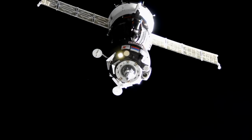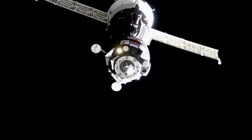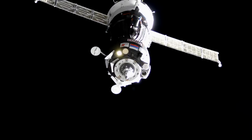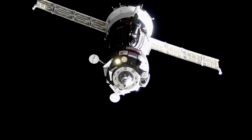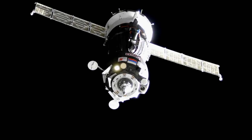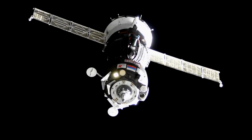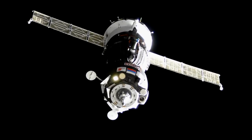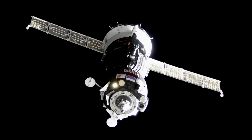We confirm that SSVP docking system readiness: the line is illuminated, the hooks are open, and the hooks are closed. SSVP is ready, docking system is ready, and we are working for page 65. Range is 40 meters, range rate is 0.19, and external cameras are working nominally.